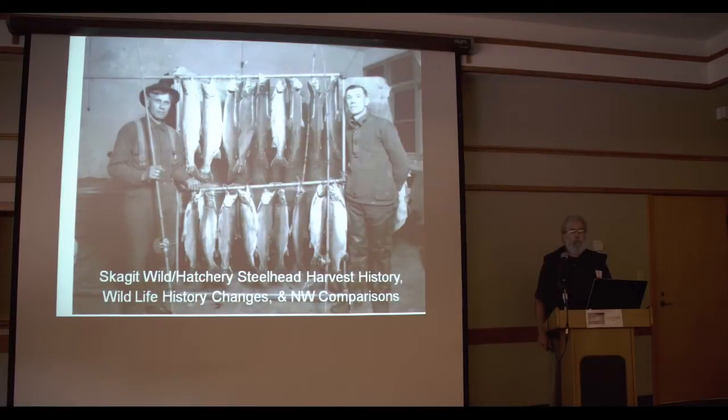I've been a steelhead fisherman in Washington since 1955. I was raised on the lower Columbia River and began fishing on the Washougal River. Steelhead have been, I suppose, other than my family, the next major part of my life.